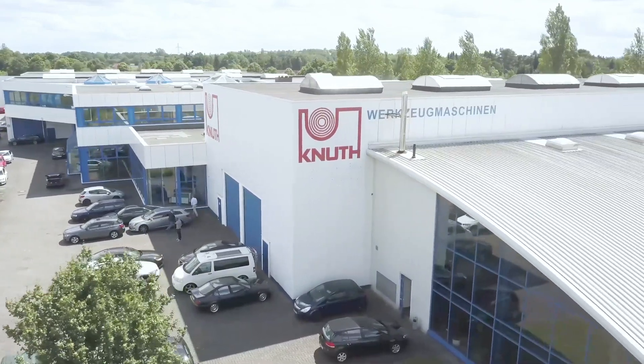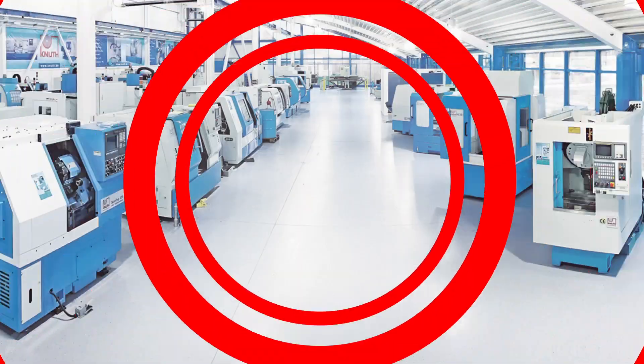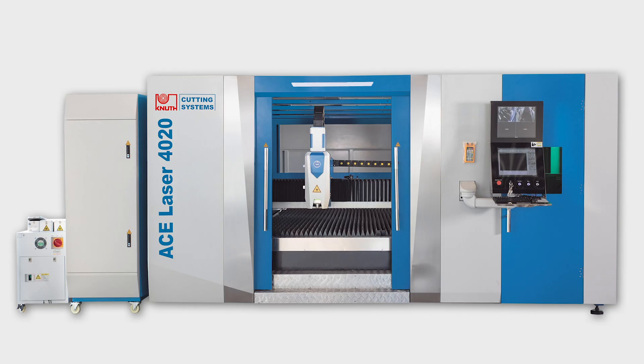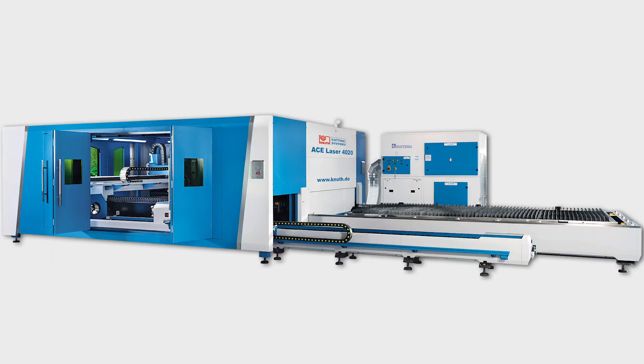Welcome to Knut Machine Tools, your reliable and quality machine tools and services provider. Today we are introducing the ACE Laser 4020 4.0 laser cutting system.